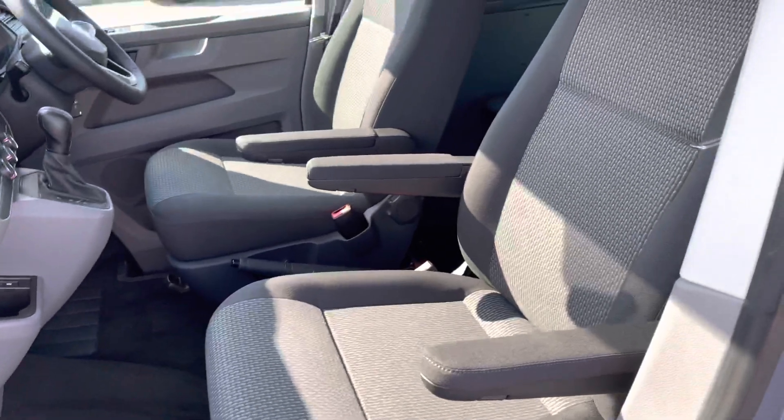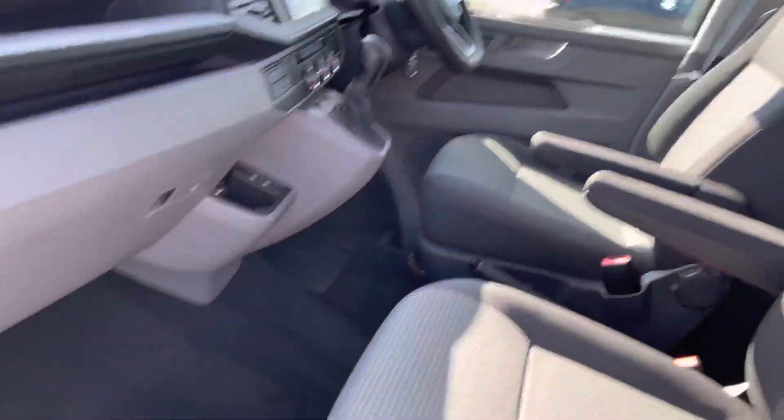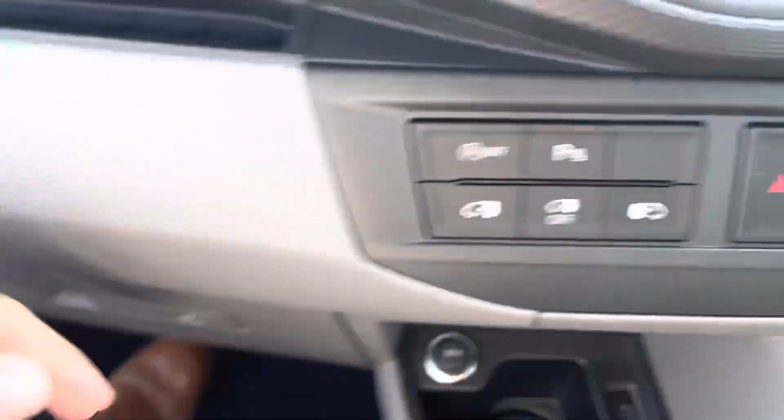Coming into the front of the vehicle, you can see you do have the single front seats with armrests on both sides, as well as carpet covering in the cabin. The vehicle comes with a lot of storage spaces — you have your standard glove box and two additional storage compartments on top.